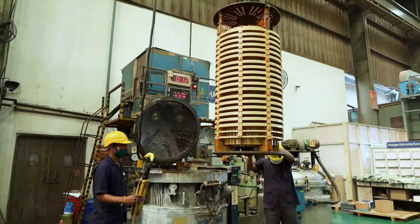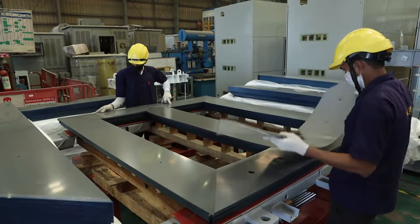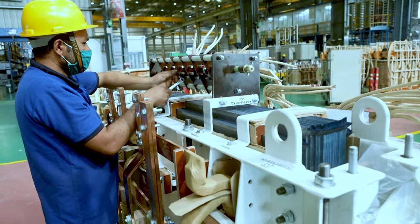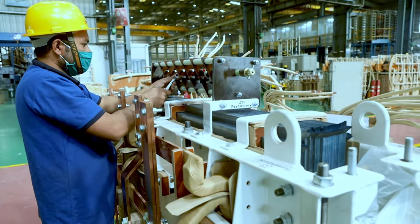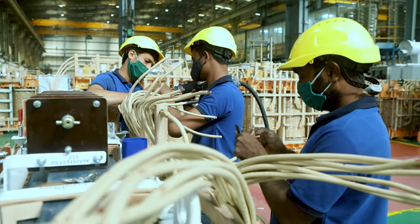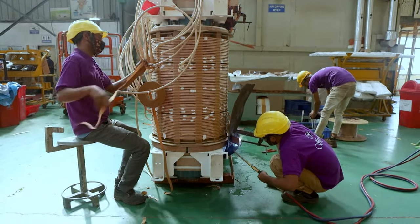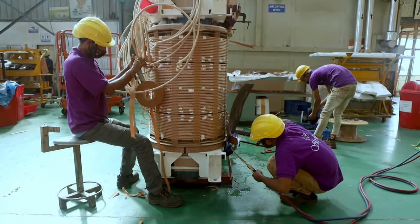After this, the next step is core coil assembly wherein thin sheets of CRGO are assembled to make the core. After opening the top tank cover, we put low voltage and high voltage winding in each limb and assemble the top yoke again. Then we connect all three phases per the transformer application and the core coil assembly is made ready.